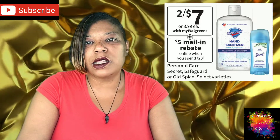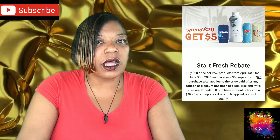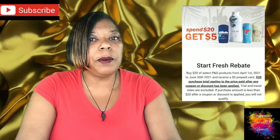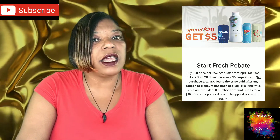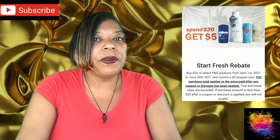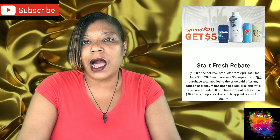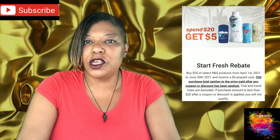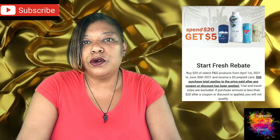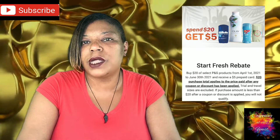Don't forget about the rebate at StartFresh.com — it's a mail-in rebate that will send you a $5 gift card when you spend $20 on select P&G products. That link will be in the description box. Be aware that the $20 for the rebate is after coupons and discounts, so you must spend at least $20 out of pocket after coupons. There is also a limit of two per household, so you can do those deals twice and get the $5 Visa rebate card back twice.